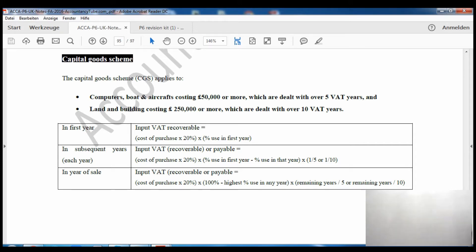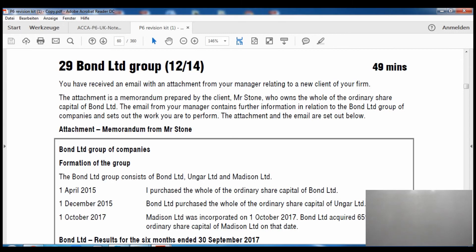If there is any other asset, or if a computer costs less than £50,000, the capital goods scheme won't apply. If the capital goods scheme doesn't apply, you simply take cost of purchase × VAT percentage × the percentage of use. Now let's look at the past exam paper, which was examined in December 2014.